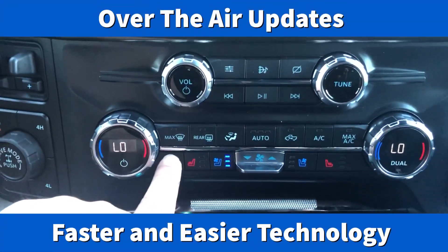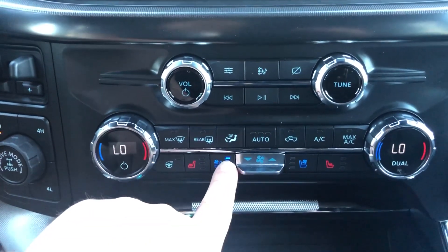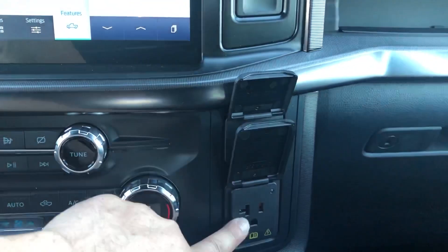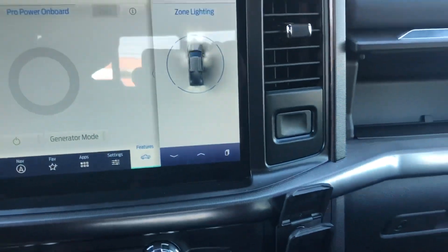Down here you have dual climate controls, heated seats, heated steering wheel, and cooled seats. All your controls are over here, plus a glove box and an extra container up top. You've got your cell phone charger and a 110-volt outlet as well.